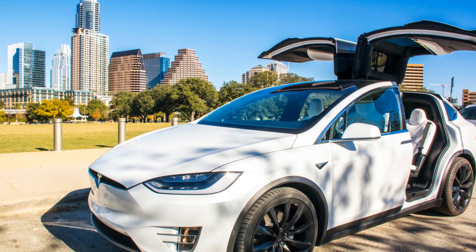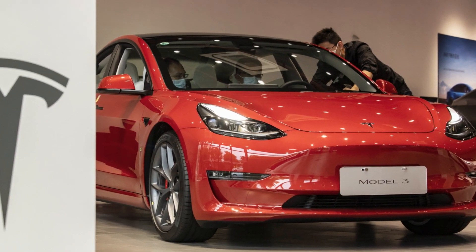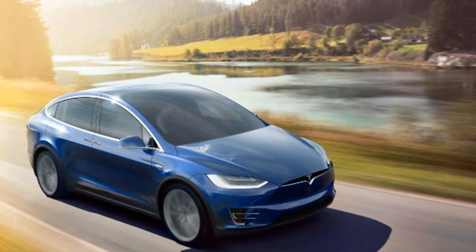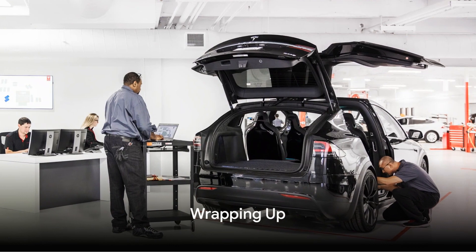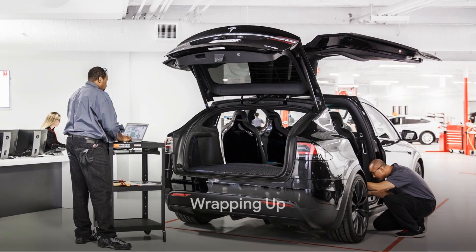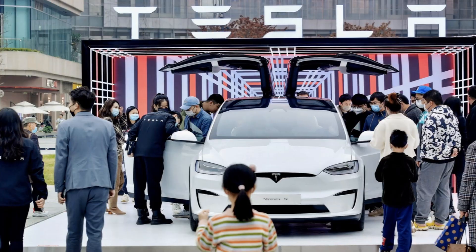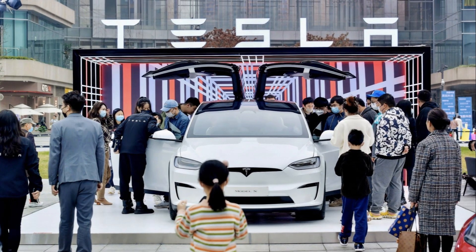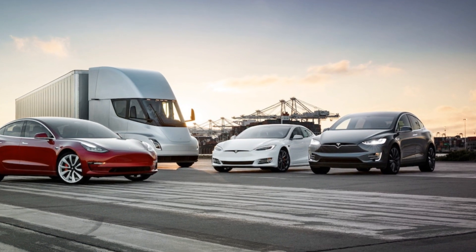Despite its limitations, Tesla's internet connectivity is an innovative feature that brings a lot of benefits to the user and provides an overall enhanced driving experience. So to sum up, Tesla's innovative approach to internet connectivity relies on a blend of cellular networks and Wi-Fi. Thanks for joining us on this tech journey today. Please subscribe to our channel for more and better EV-related content.